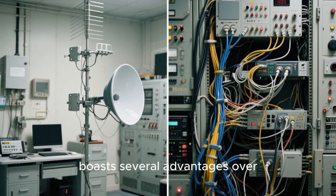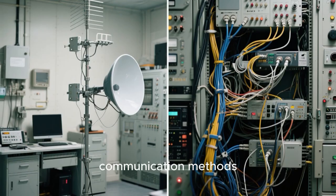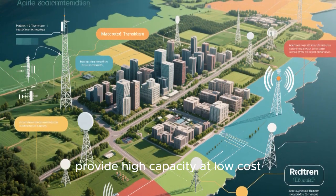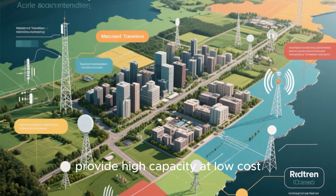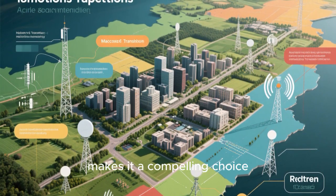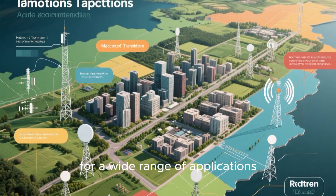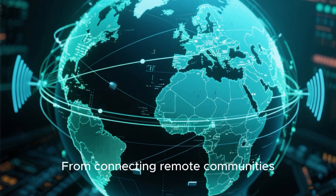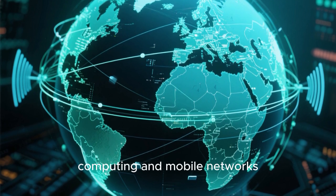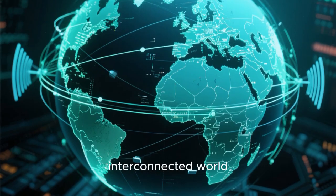Microwave transmission boasts several advantages over traditional wired communication methods. Its ability to traverse challenging terrain, provide high capacity at low cost, support long-distance connections, and adapt to changing needs makes it a compelling choice for a wide range of applications. From connecting remote communities to supporting the growing demands of cloud computing and mobile networks, microwave transmission is proving to be an indispensable asset in our interconnected world.